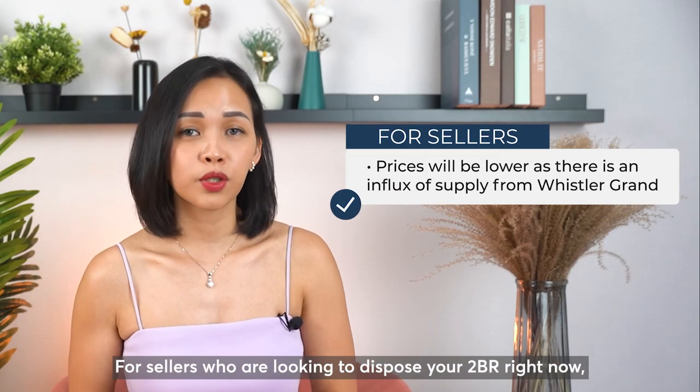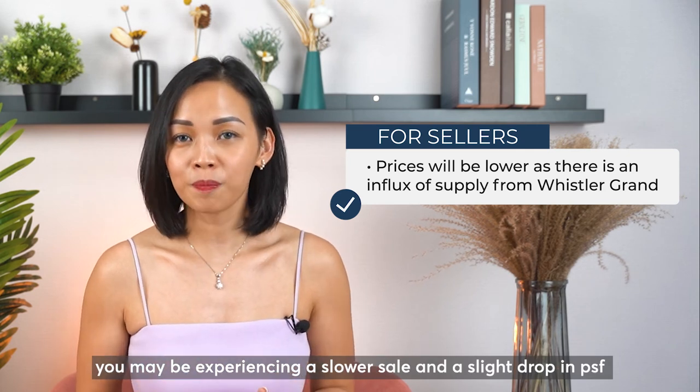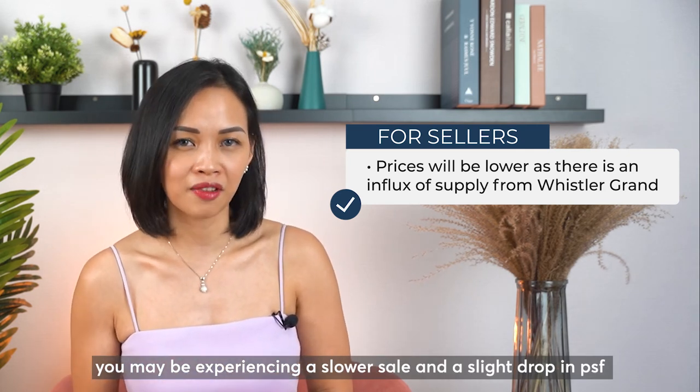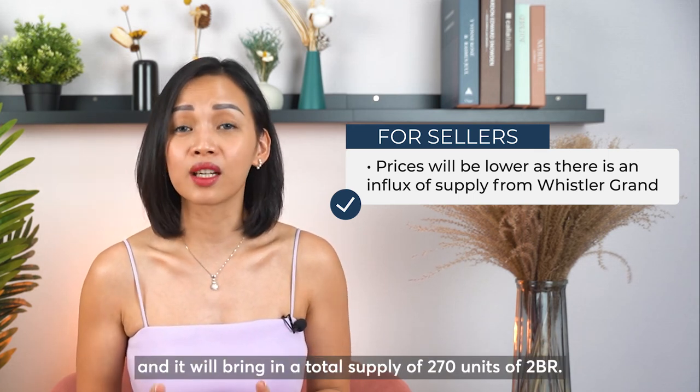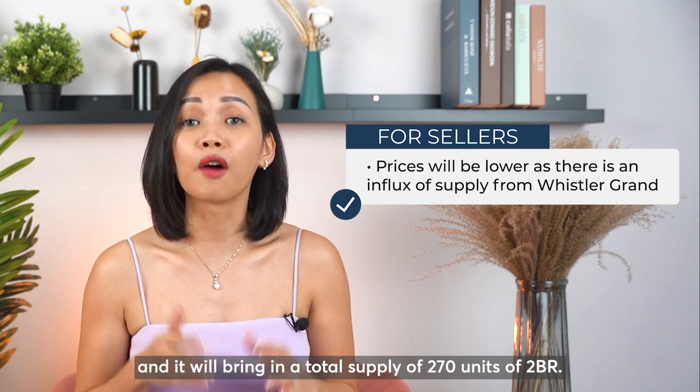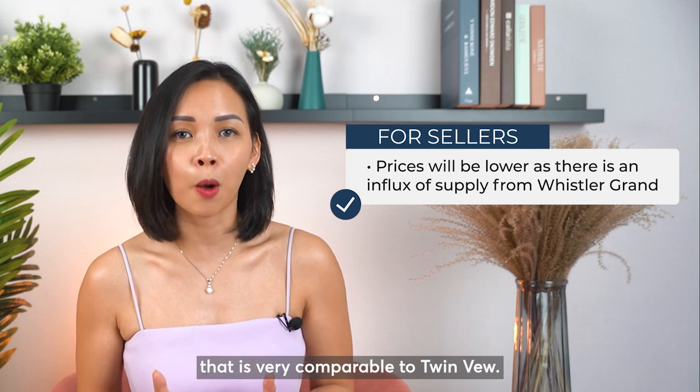For sellers who are looking to dispose of your 2-bedroom right now, you may be experiencing a slower sale and a slight drop in PSF, because Whistler Grant has just TOP and it will bring in a total supply of 270 units of 2-bedroom. It has a price and a layout that is very comparable to Twinview.